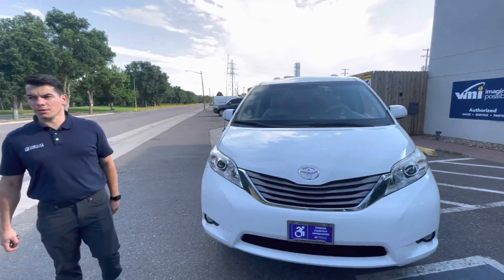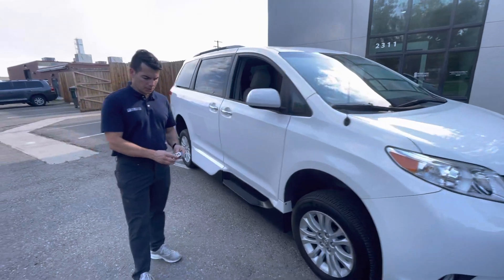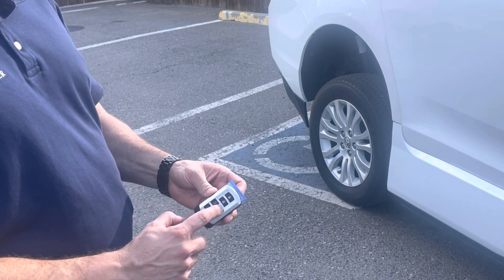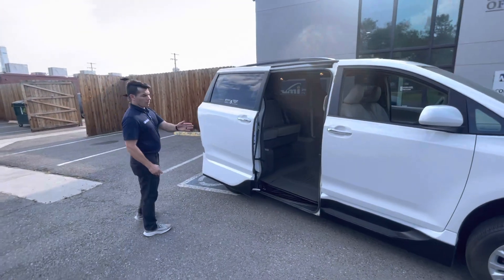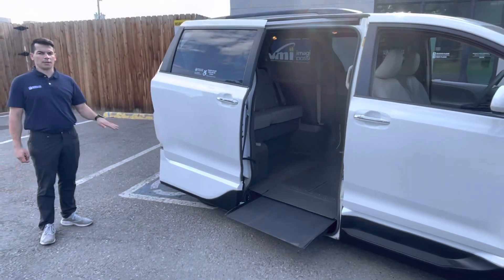So it's an overall good vehicle. This works just like all the VMI North Stars. On the keypad, you're going to unlock the car and then give a good press and hold on the door button here. That's going to activate the door open sequence. The door will open, the ramp will start coming out, and the vehicle is actually kneeling down as well.